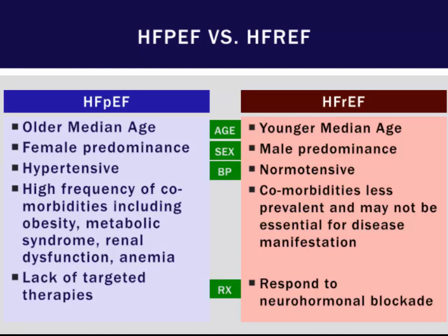Other differences between HFpEF and HFrEF: HFpEF patients tend to be older and predominantly female, as well as hypertensive, with a high frequency of comorbid conditions including obesity, metabolic syndrome, renal dysfunction, and anemia.